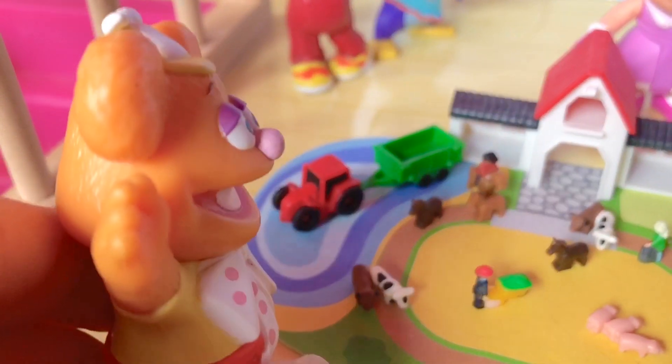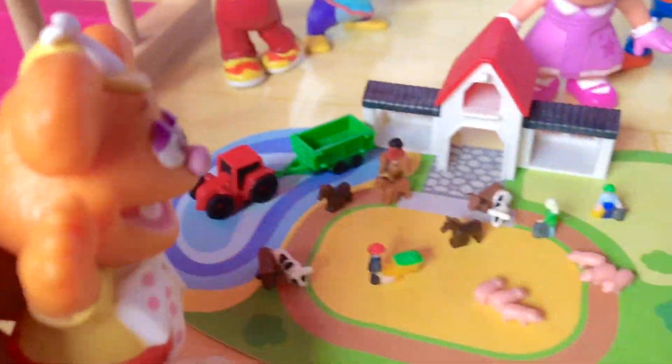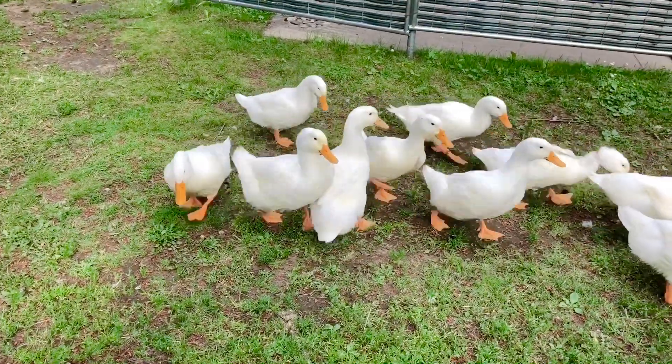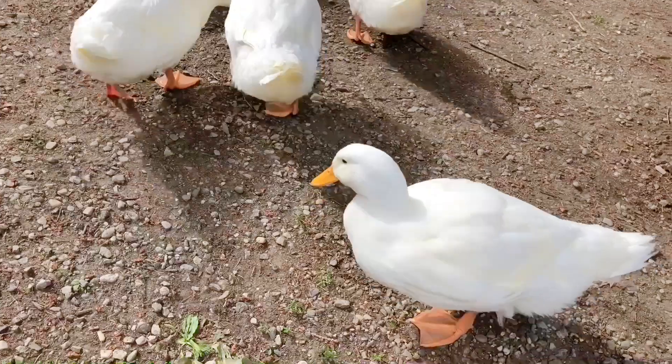Fozzie loves to go to the farm and feed the geese. It's important not to feed ducks or geese bread or crackers — it can make them sick. We fed them pellets, oats, and seeds.